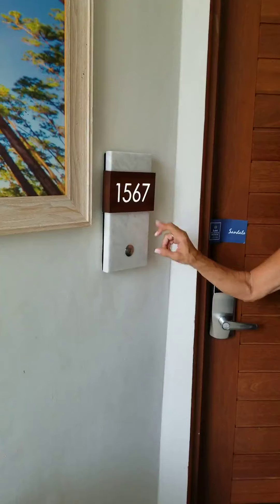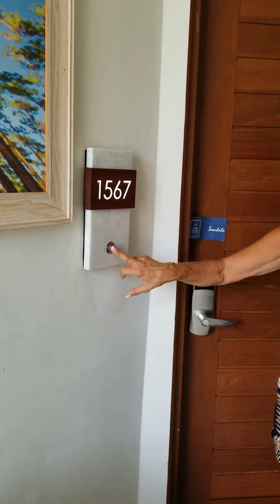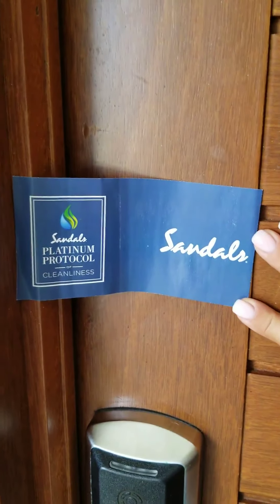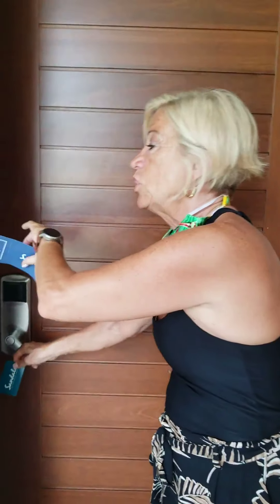Our room is 1567. There's a doorbell for anyone that wants to enter the room. It's a butler level, and it's an M1, which is a millionaire suite. Before any guest arrives, the room is cleaned and sanitized, and then when the last person leaves this room, they put the Sandals Platinum Protocol of Cleanliness seal, and the first people to break the seal are the guests.